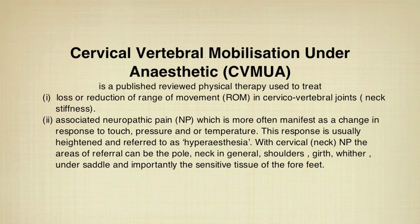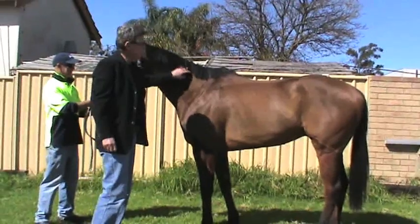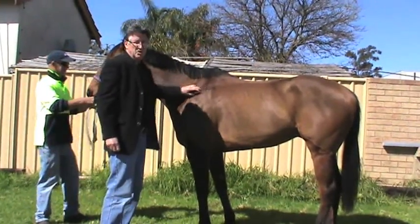Cervical vertebral mobilization under anesthetic, or CVMUA, is a published peer-reviewed physical therapy used to treat firstly loss or reduction of range of movement in cervicovertebral joints and neck stiffness, and secondly associated neuropathic pain, which is more often manifest as a change in response to touch, pressure, and/or temperature. This response is usually heightened and referred to as hyperesthesia. With cervical neuropathic pain, the areas of referral can be the poll, neck musculature in general, shoulders, girth, wither, under saddle, and importantly the sensitive tissue of the forefeet.